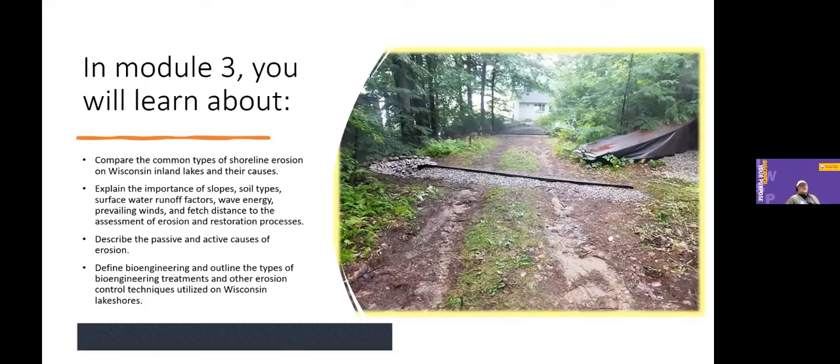We go through the causes of erosion — both passive and active — meaning erosive forces from water movement off land, as well as wind, wave, and ice energy from the lakeside. Lesson 11 covers techniques for controlling lakeshore erosion, looking at best practices and common bioengineering types of erosion control. For example, a water bar is a best practice that stops and slows water, allowing it to infiltrate into vegetation or a rock infiltration area rather than carrying dirty water and sediment into the lake. Bioengineering techniques are also explored in module three.